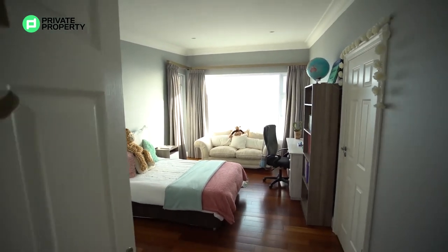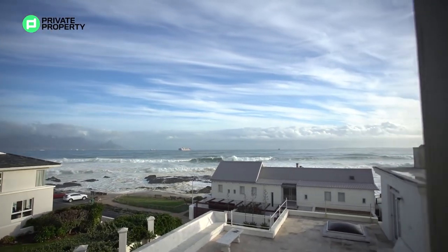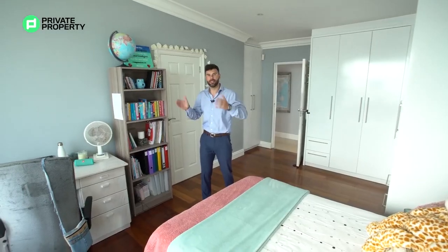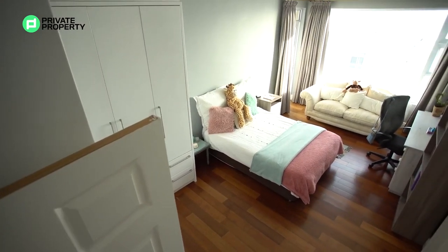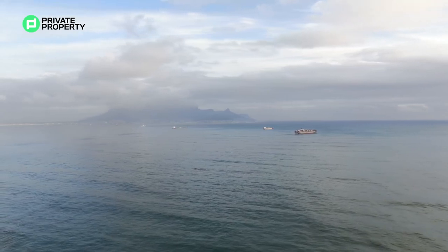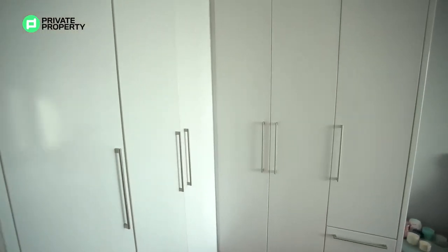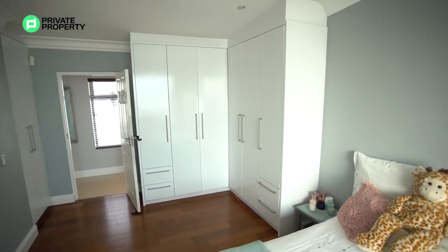All the bedrooms in this house give you those 180 degrees of the sea, and they've done it wonderfully because they've almost jutted out the bedrooms so that you can get that 180-degree view. It is a beautiful view even on a cloudy day like this. Right behind me, cupboard space — plenty of it — a double bed fits in here easily, so there'll never be any problems with space.